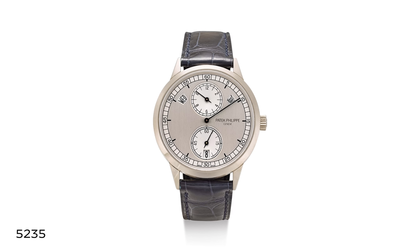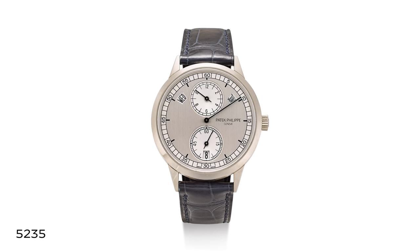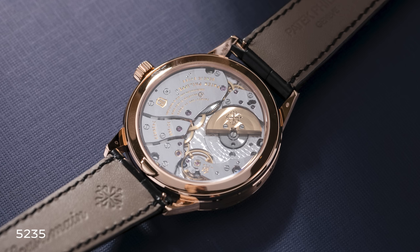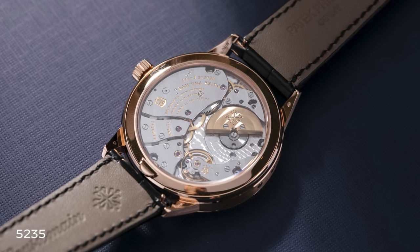I'm fond of the 5235 in all its forms. This is a landmark watch for Patek — it's an annual calendar in a regulator display, and it debuted an all-new family of movements, the caliber 31-260. It's still my favorite movement from the brand, and it has had far-reaching implications, as we now have a travel time annual that uses that same base movement.